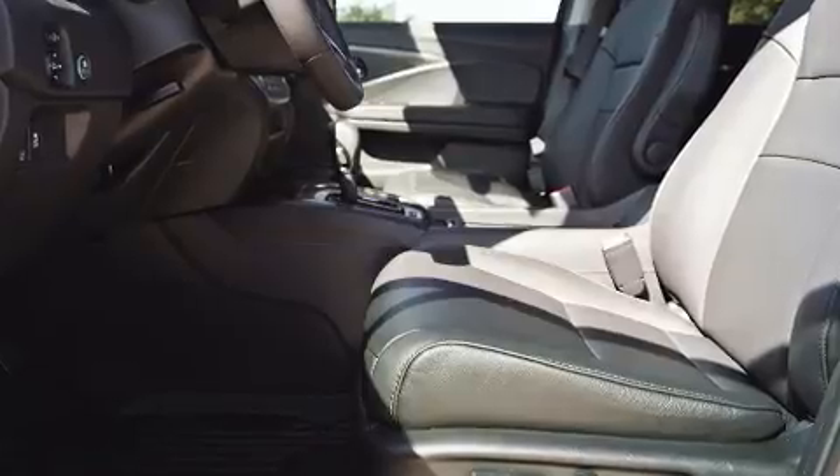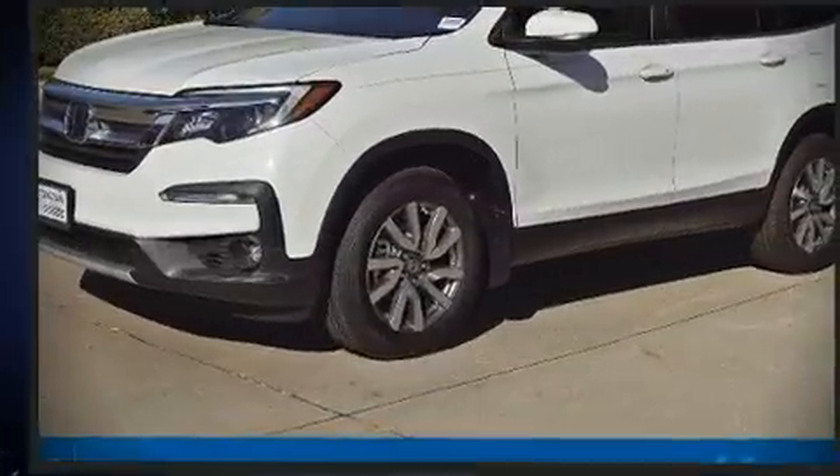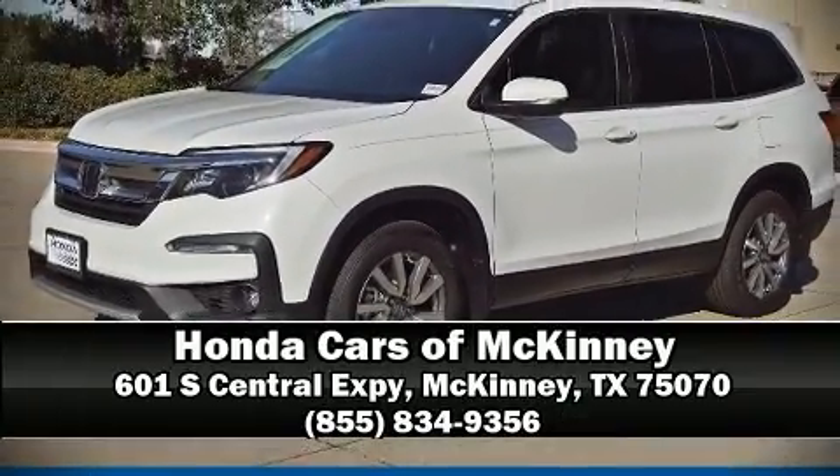Sophisticated all-wheel drive assures superb handling in any weather condition. We have a skilled and knowledgeable sales staff, with many years of experience satisfying our customers' needs. Stop by our dealership or give us a call for more information.